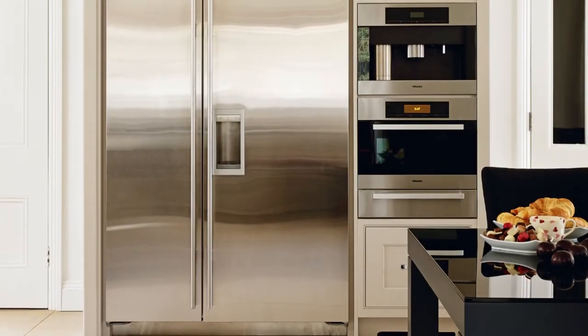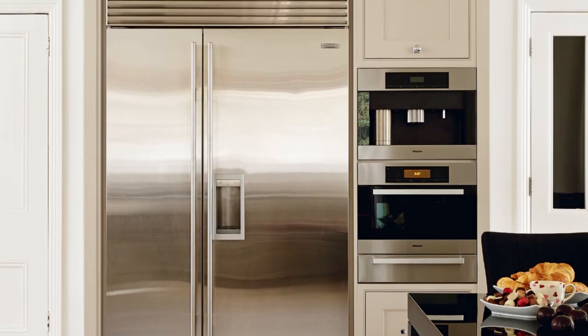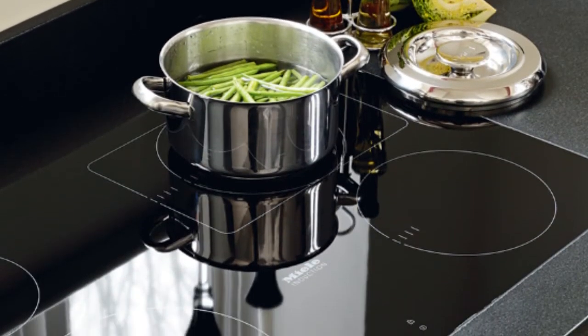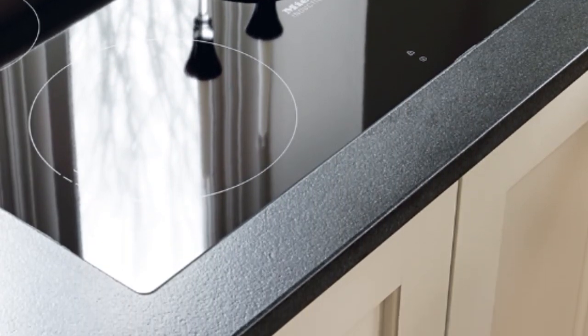An elegant unit houses the family's American-style fridge freezer and other built-in appliances for a smart, compact look, and a four-zone trim-free induction hob is neatly flush-fitted into the honed granite worktop.